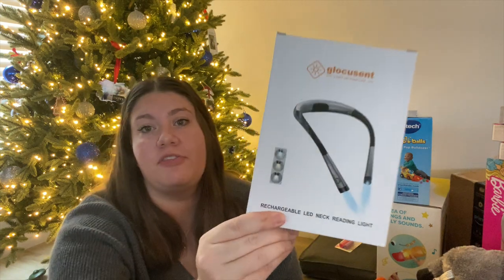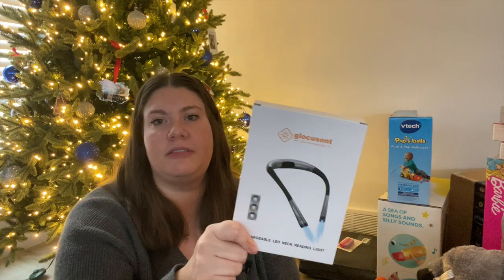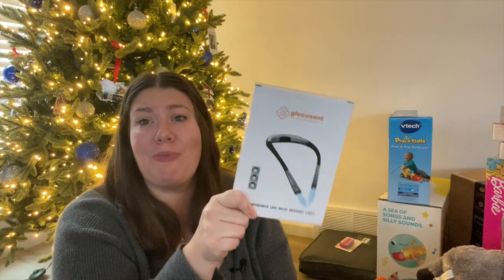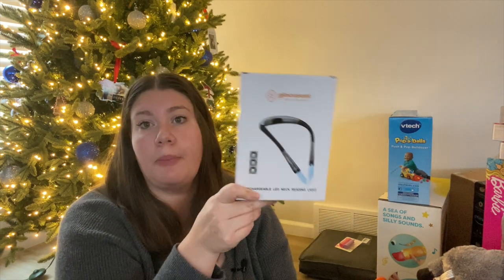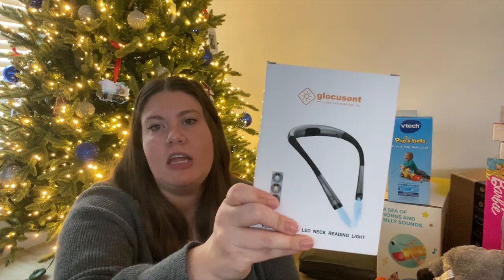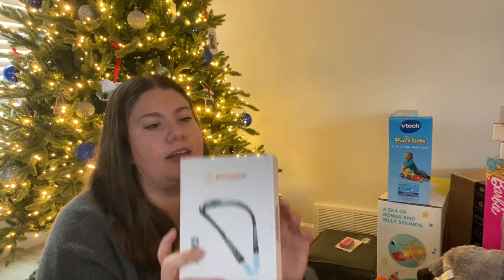The second thing I got for him is a new book light. It's one of the ones that goes around your neck, which I thought was a little different. He has a book light right now that clips onto the back of your book, but I've read really good reviews about this one. I think it'll be more comfortable — holding the book with a clip-on light can get kind of heavy and clunky. I might be able to squeeze this one into his stocking.